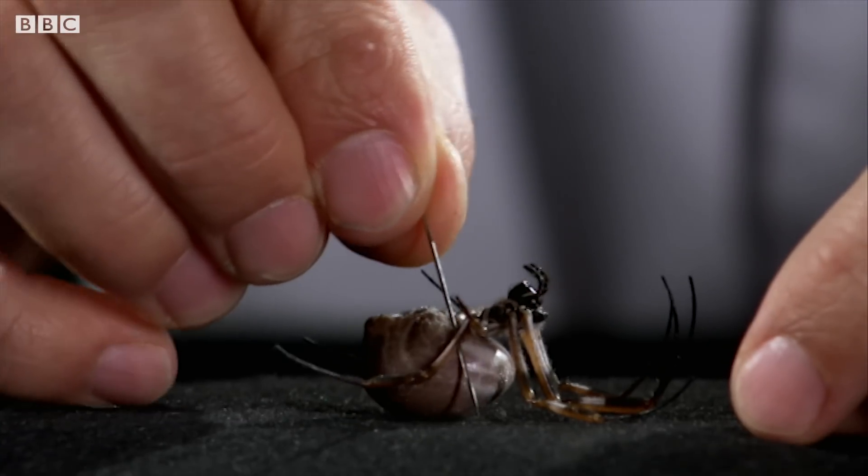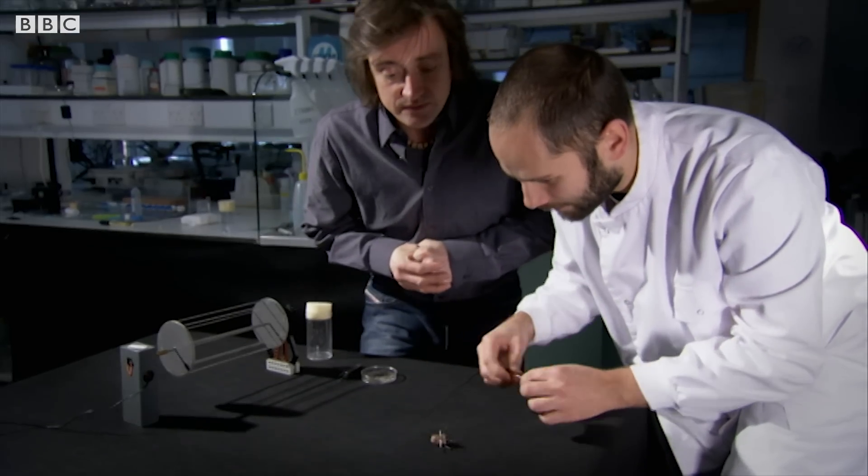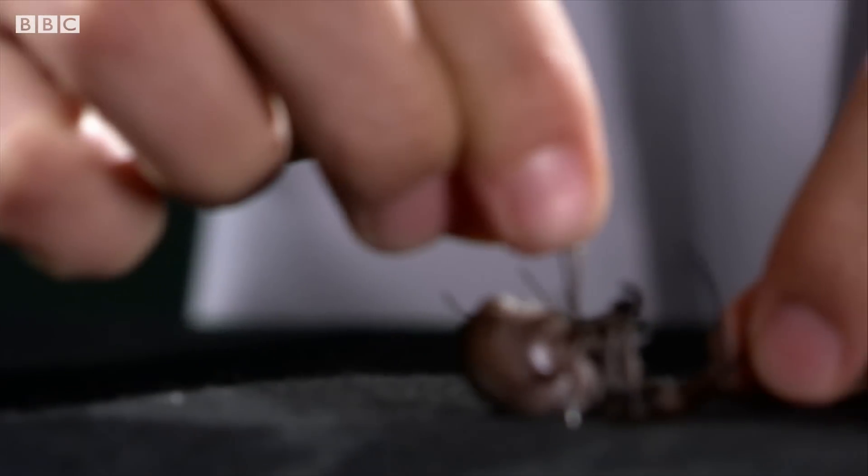I'm going to pin one down next to her. So you're not harming her? No, absolutely not. And then I just pin the other one, constrain her.